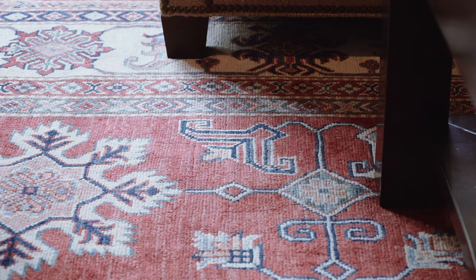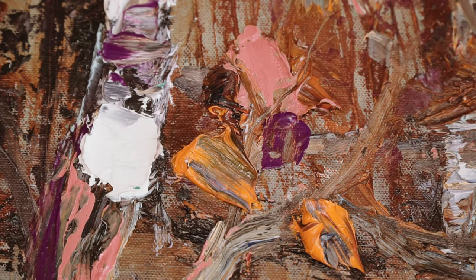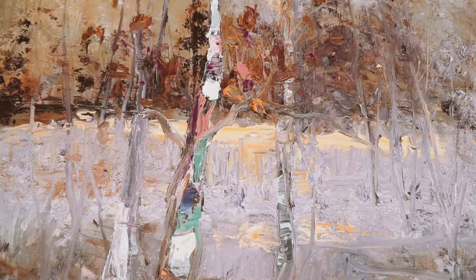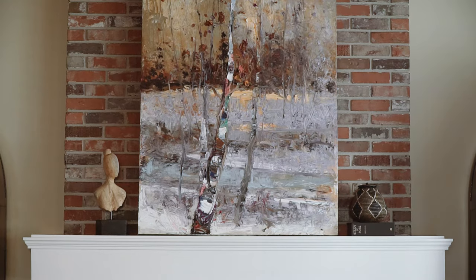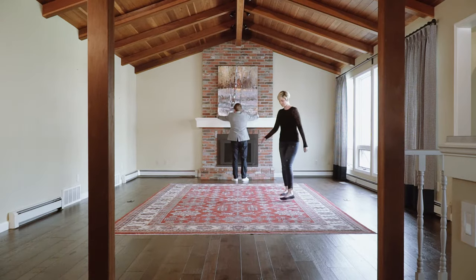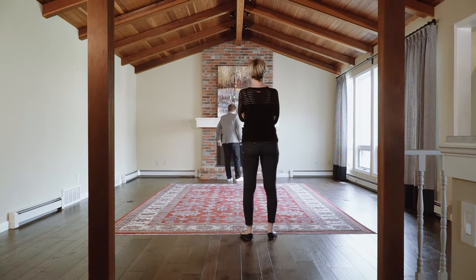We usually start a design process with a rug because it's your lead pattern and it drives the color conversation. But in this instance, we started with the painting, then found the rug. It was our focal point. It's the first thing you see when you come in this house. You open the door and at this long distance, you see that painting and you see this room. And it's very welcoming.